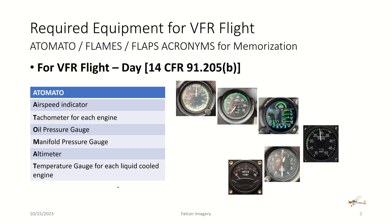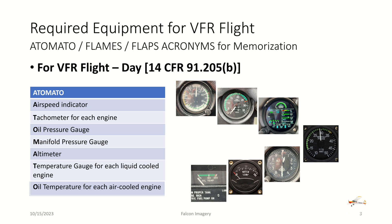Continuing A TOMATO: we need an altimeter, a temperature gauge for each liquid-cooled engine if liquid-cooled engines are on board, and an oil temperature gauge for each air-cooled engine.